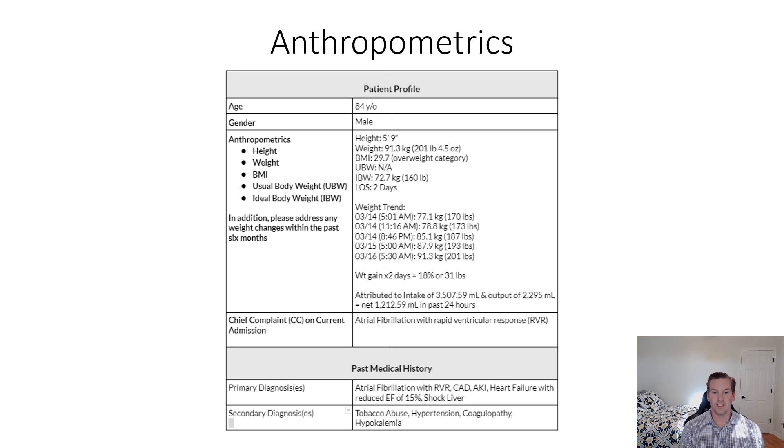The patient was admitted for atrial fibrillation with RVR, and the primary diagnosis for the past medical history includes CAD, AKI, heart failure with reduced EF of 15%, and shock liver syndrome. He also has a secondary diagnosis of tobacco abuse, hypertension, and hypokalemia.